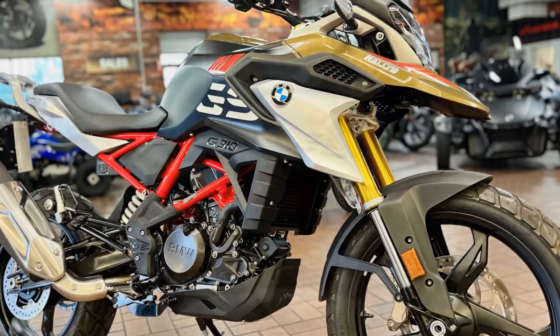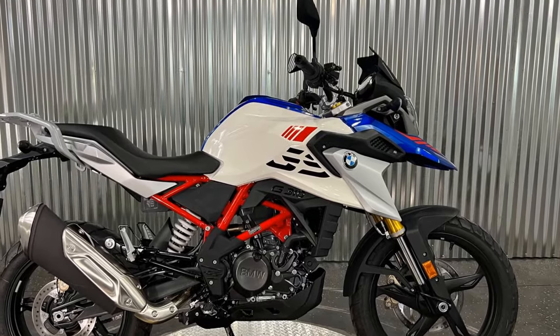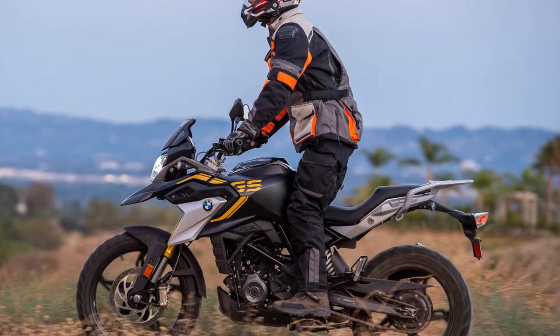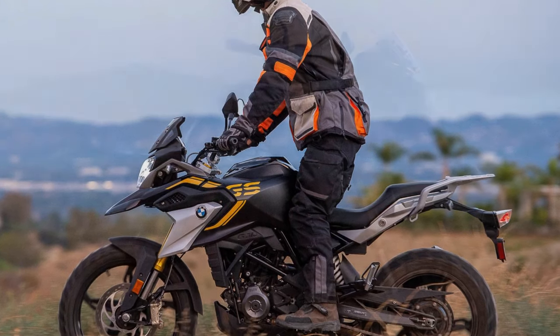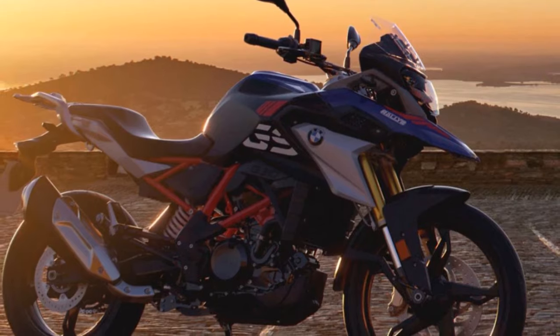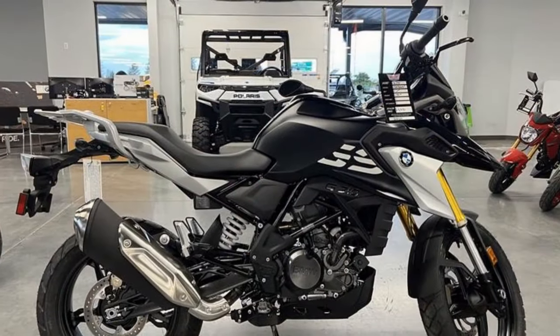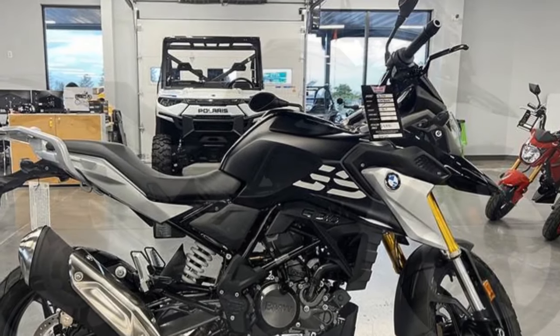Braking duties are handled by Bybre components at both ends of the motorcycle. The front features a single four-piston radial-mounted caliper paired with a 300mm disc, while the rear sports a single-piston caliper with a 241mm disc. The braking system proves responsive and progressive, although noticeable fork-dive occurs during hard braking due to the soft suspension — a characteristic of the suspension rather than a flaw in the brakes.